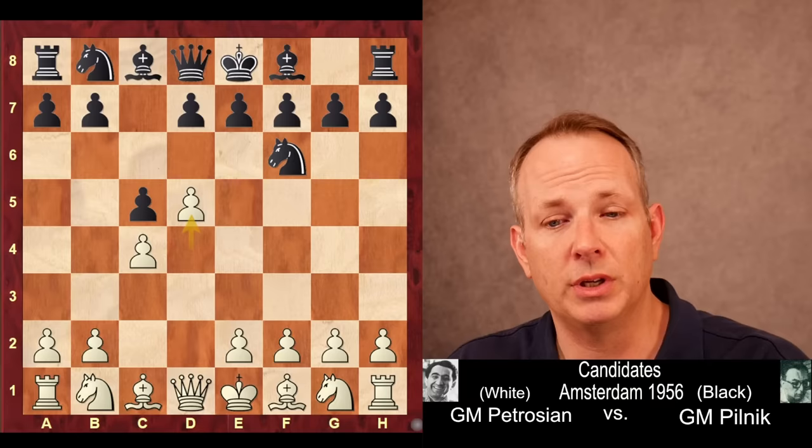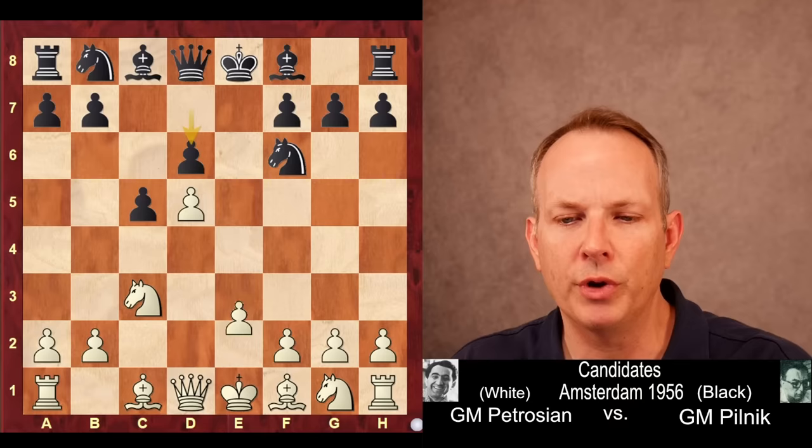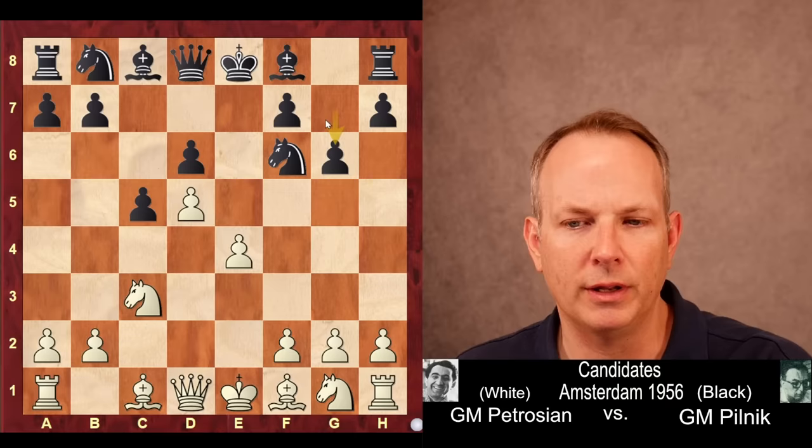Black could play the sharpest line, which is E6 — this is the modern Benoni — where you quickly get a very unbalanced position: black's queenside pawn majority and dark-squared bishop versus white's central space. But Pilnik instead plays E5.